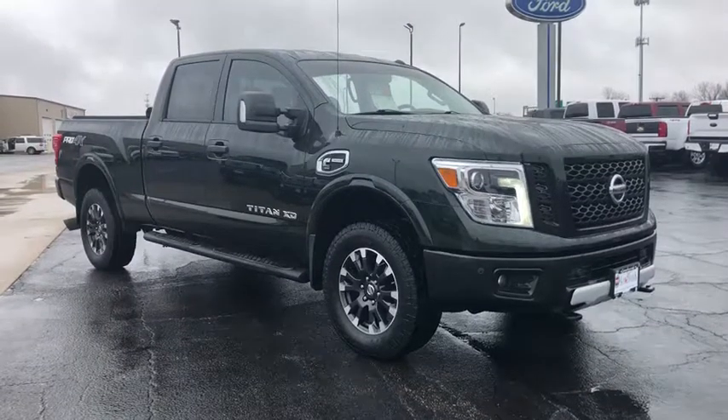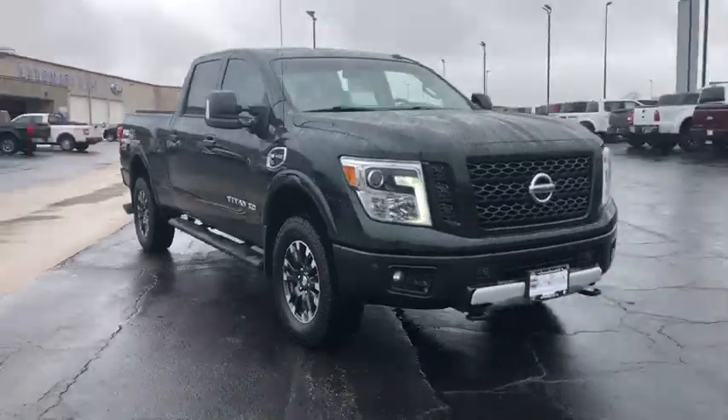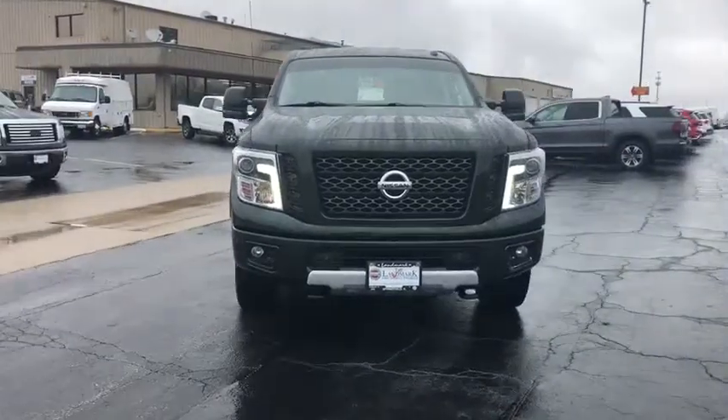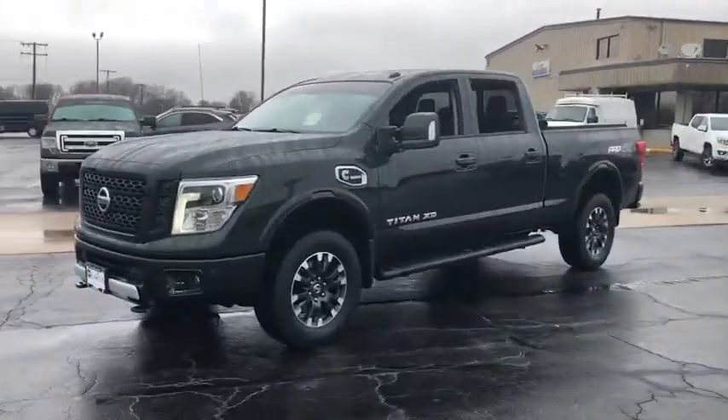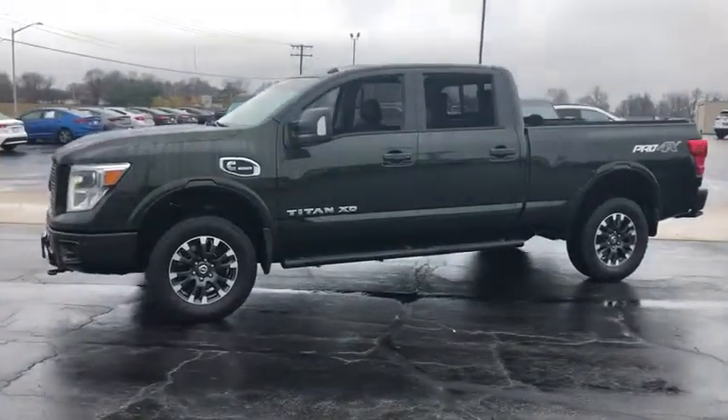Look no further than the 2019 Nissan Titan. With less than 70,000 miles on the odometer, this vehicle stands out from the rest. Get the job done right with this mighty Titan.